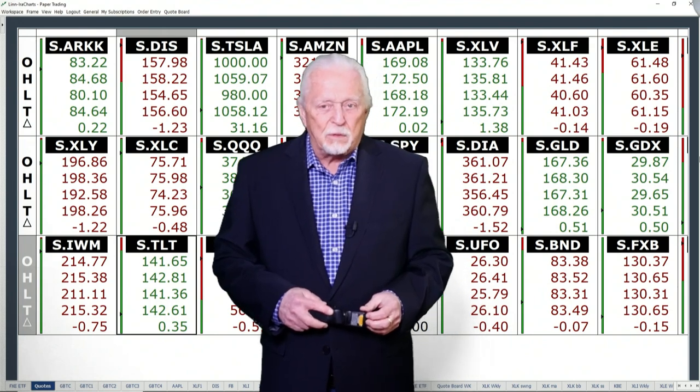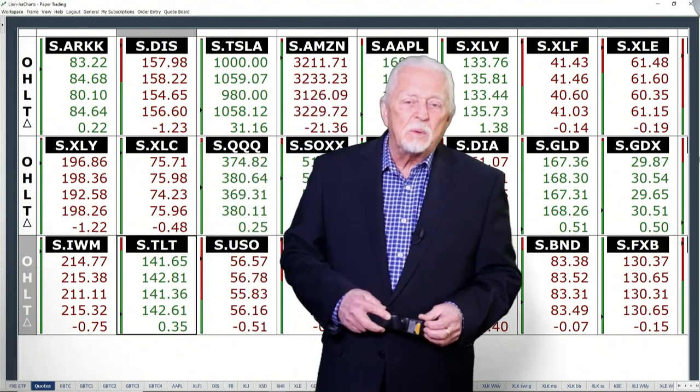Good day all, I'm Ira Epstein, and here we are with your Spider ETF wrap-up for Monday the 10th of January 2022.